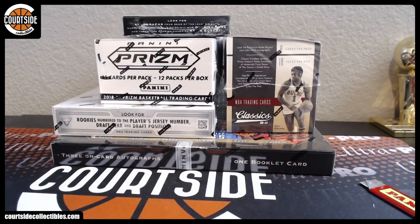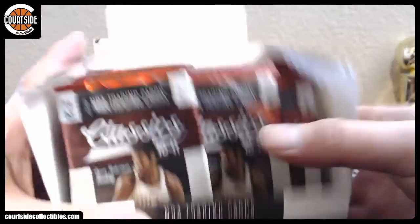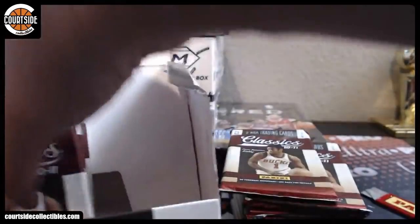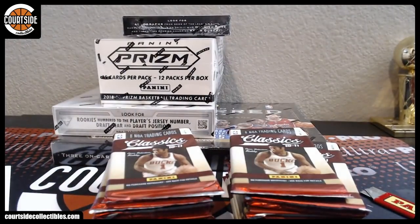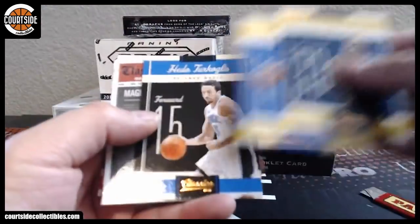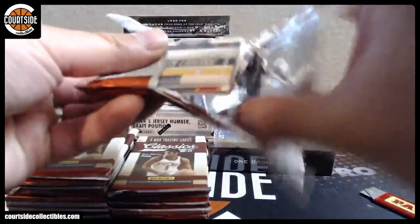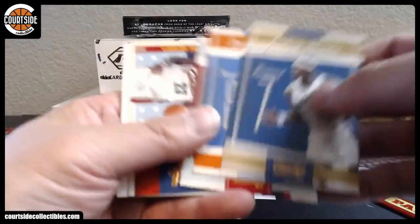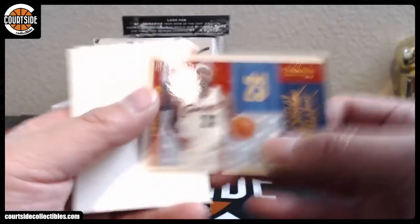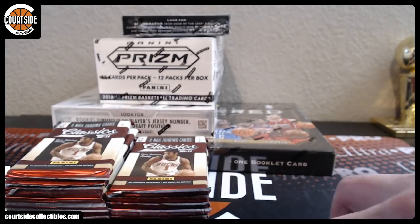All right, we'll do the 10-11 Classics. Good luck. All right, we've got Magic Johnson — PG logo, man. We've got LeBron James for the Cavaliers. Oh man, I'm going to get some decoys. Restock on decoys.